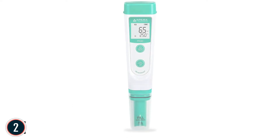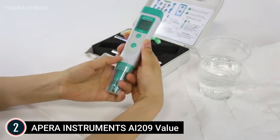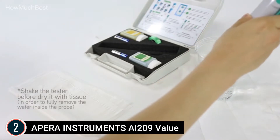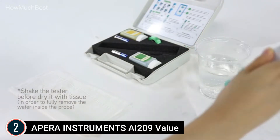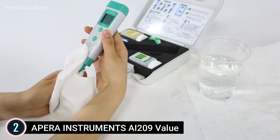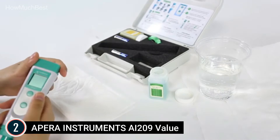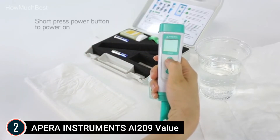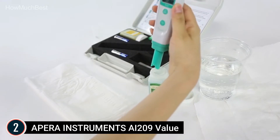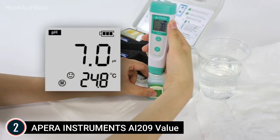Number 2 on our list, the APRA Instruments AI-209. Features easy auto-calibration with buffer recognition and auto temperature compensation (ATC), ensuring accuracy across temperatures from 32 to 122°F. Backed by APRA's quality pH sensor with low resistance, ensuring a high reaction rate. Comes in a sturdy carrying case with pH 4 and 7 buffers and a lanyard. Auto-recognition of stable values enhances consistency. Up to 2,000 hours of continuous operation powered by AAA batteries.